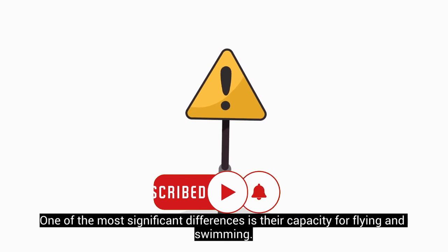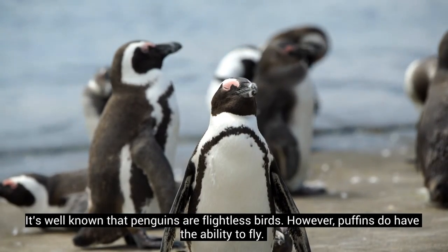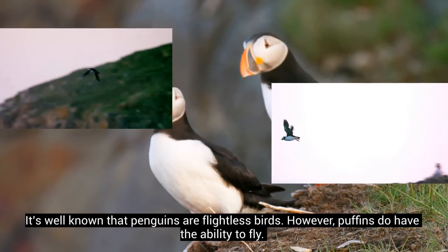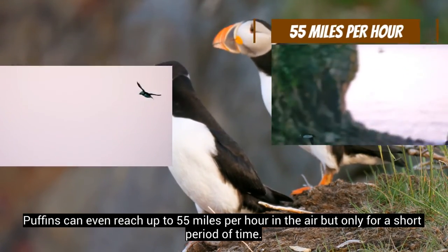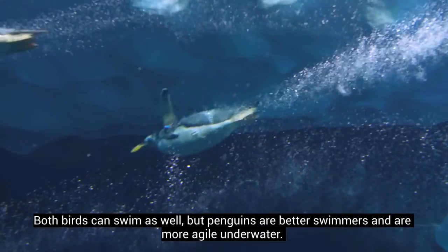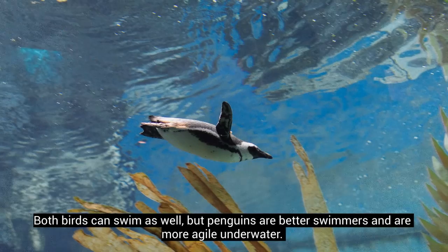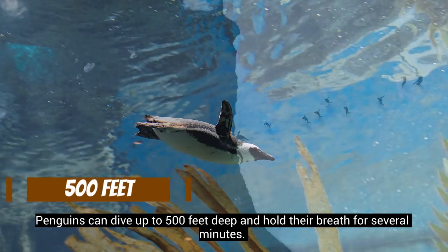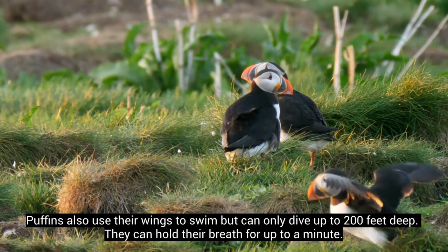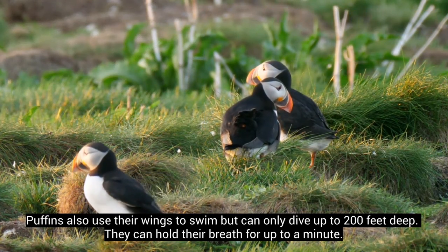One of the most significant differences is their capacity for flying and swimming. It's well known that penguins are flightless birds. However, puffins do have the ability to fly, and can even reach up to 55 miles per hour in the air, but only for a short period of time. Both birds can swim as well, but penguins are better swimmers and more agile underwater. Penguins can dive up to 500 feet deep and hold their breath for several minutes. Puffins also use their wings to swim, but can only dive up to 200 feet deep and hold their breath for up to a minute.